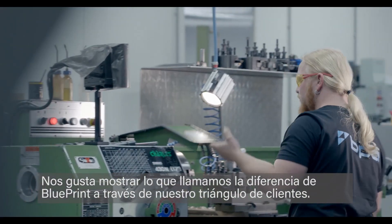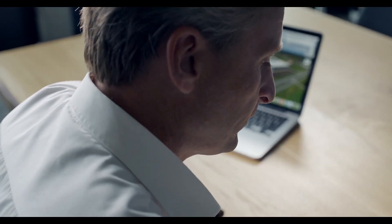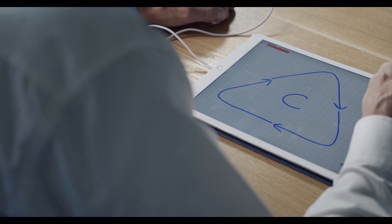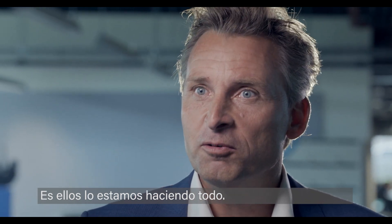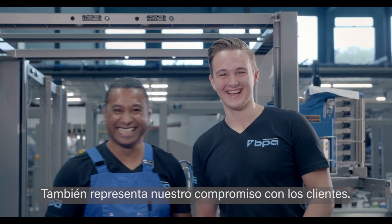We like to express what we call the Blueprint difference through our customer triangle. The C is in the middle of the triangle — it represents the customer, and the customer is the purpose. It's what we are doing it all for. It also stands for our commitment to that customer.